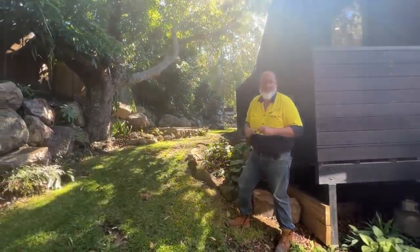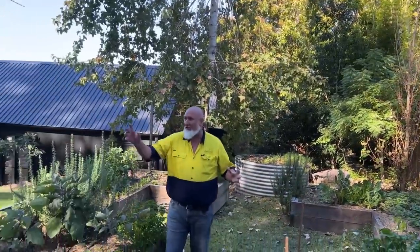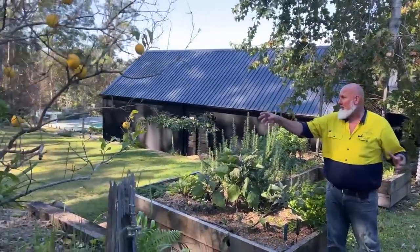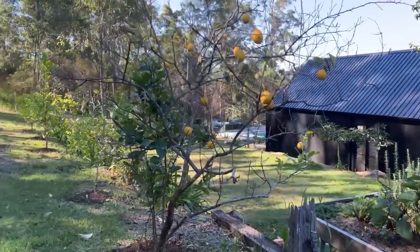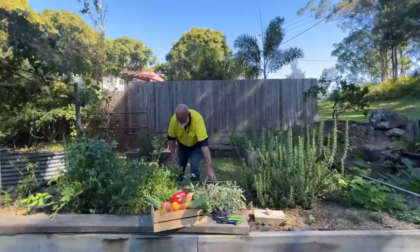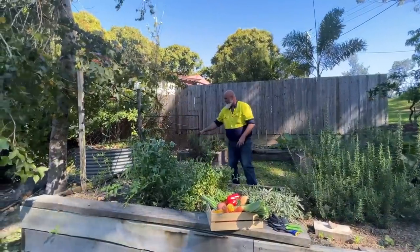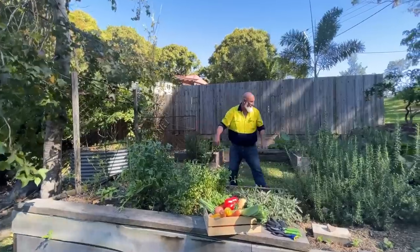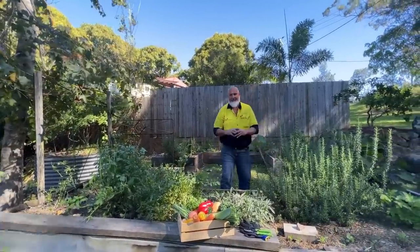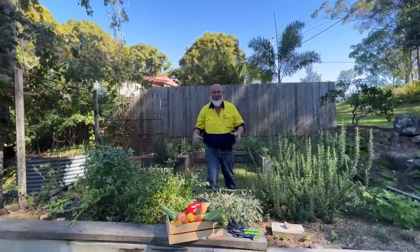We've got a veggie patch up on the hill. There are beautiful orange trees here, lemon trees, limes — it's a fantastic veggie patch, all set up and ready to go. This morning I've just been planting some additional lettuce, zucchinis, parsley, and beans. If you've got a green thumb, this is an ideal home for you.